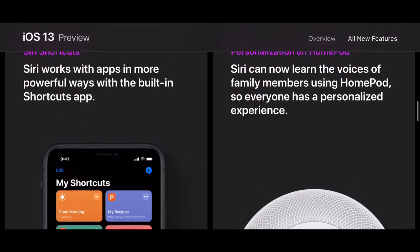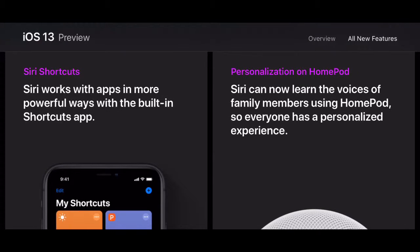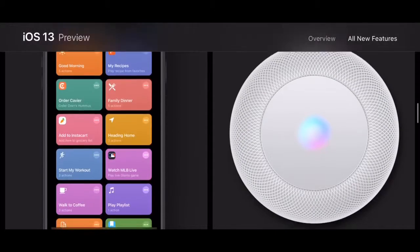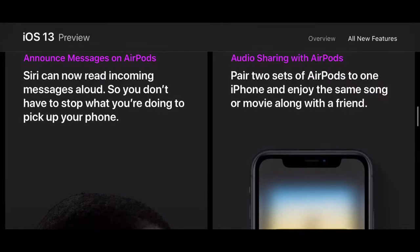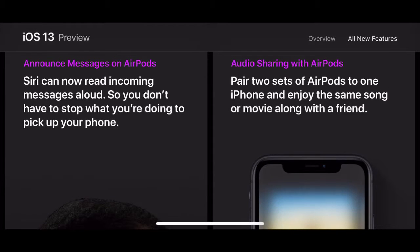HomePod now works with family members. So if your wife asks your HomePod a question, it'll personalize the answer for her — any reminders or anything will go onto her iCloud and check. But if you ask, it'll recognize your voice and go onto your iCloud instead. It recognizes different voices for different family members.